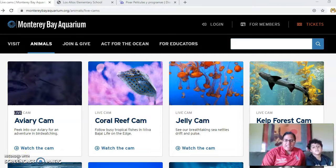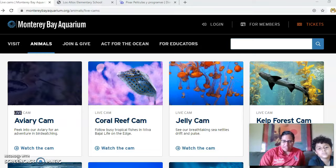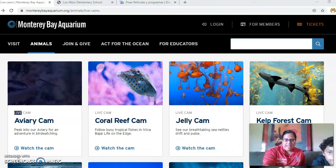Hello everyone! We're here and we're about to go on a virtual field trip to the Monterey Bay Aquarium. We're hoping everyone is being safe at home and enjoying time with their family, and hopefully doing some enrichment at home.